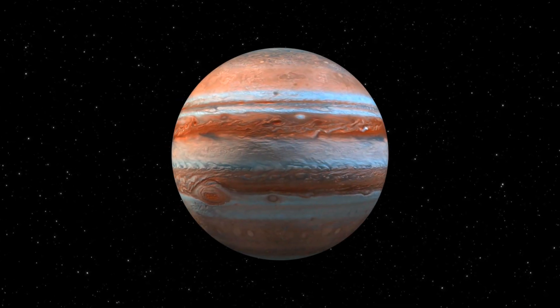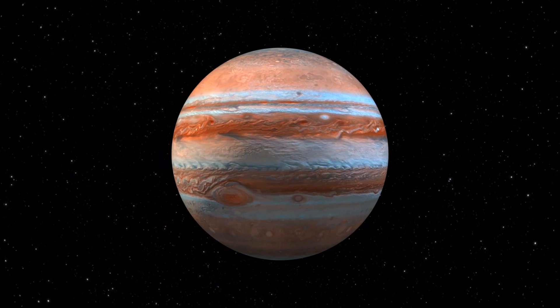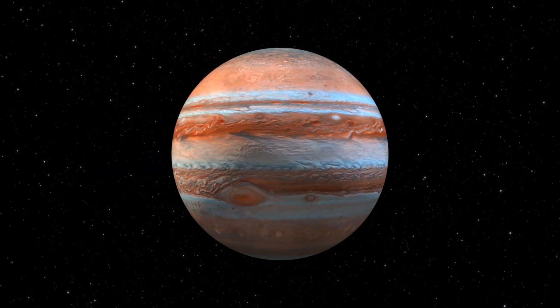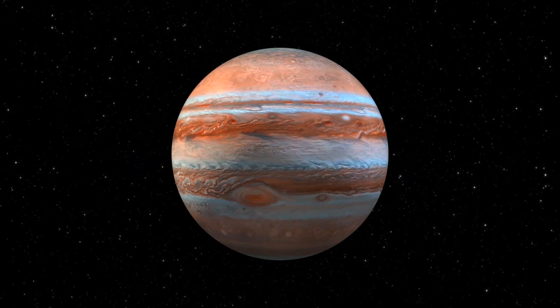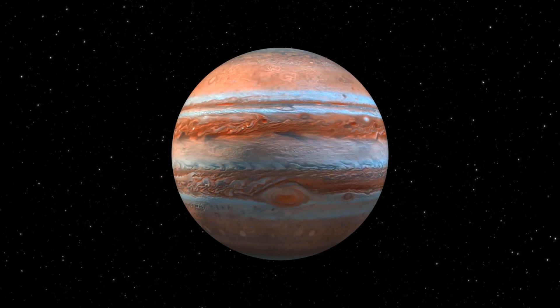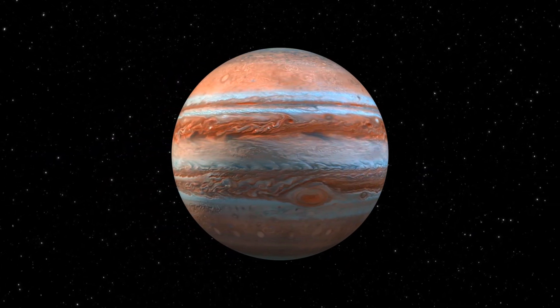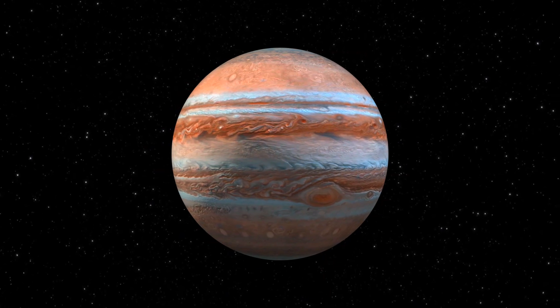When you think of Jupiter, you might think of its massive size, or colorful bands of gases stretching across its face. Or you might think of the iconic storm — that huge, churning red hurricane twice the size of Earth that's remained a signature of our solar system's largest planet for more than a century. This is Jupiter's Great Red Spot, and it has captivated humans for generations.